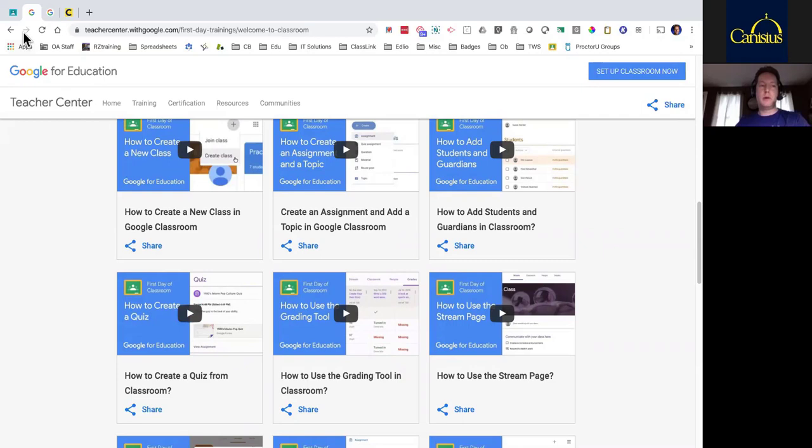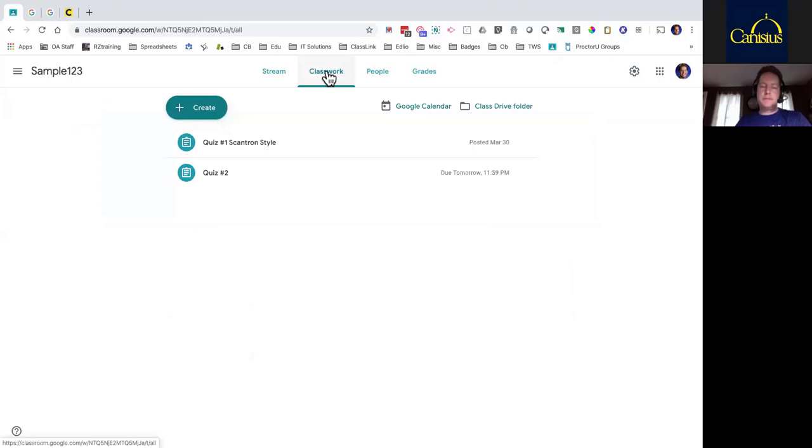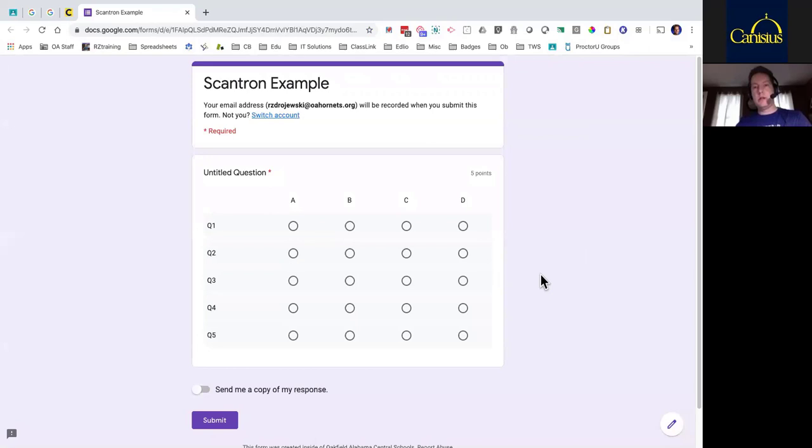Now here we go into Google Classroom. I've created a class for us to use today — just called it a sample class — and I have one student enrolled just to show you what it looks like from a student point of view. If I go into my Classwork tab, I've prepared two different quiz types. I'll start with quiz number one — I call it the Scantron style. Let me show you the finished result first, kind of like a cooking show where we show you the end result and then take it backwards to show how we got there.